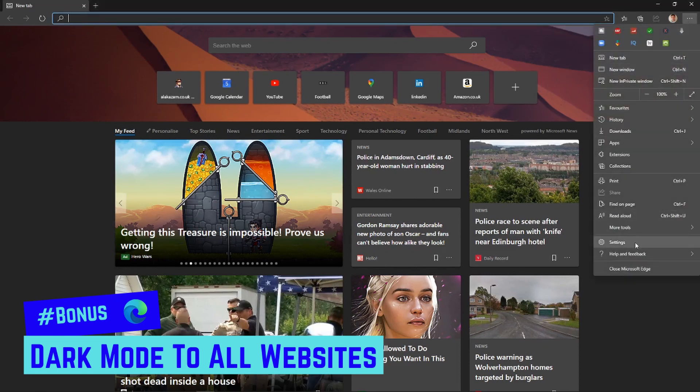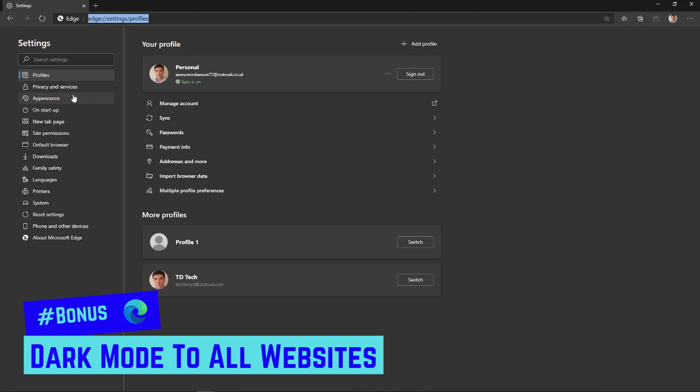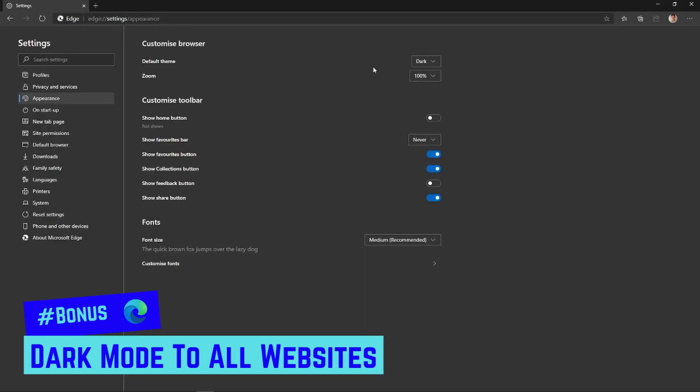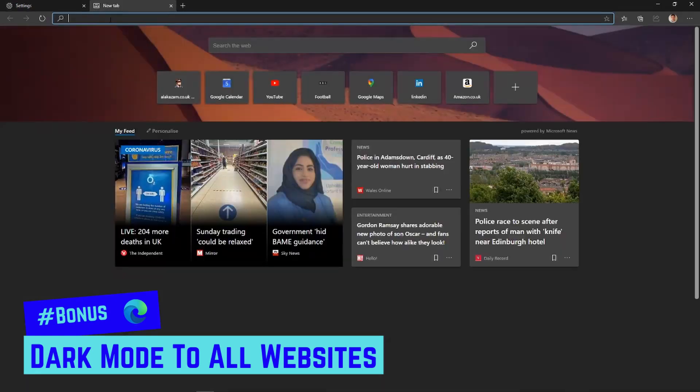To turn on dark mode in Edge, go to Settings, then Appearance. The first option is Default Theme — change it from Light to Dark. A lot of people prefer dark mode as it's easier to read, and I'm one of them.